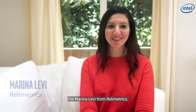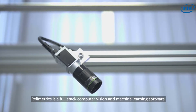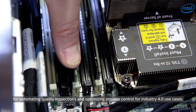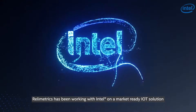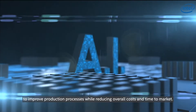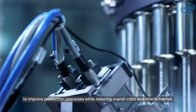I'm Marina Levy from Relametrix. Relametrix is a full-stack computer vision and machine learning software for automating quality inspections and optimizing process control for Industry 4.0 use cases. Relametrix has been working with Intel on a market-ready IoT solution that can help manufacturers use the power of artificial intelligence to improve production processes while reducing overall costs and time to market.